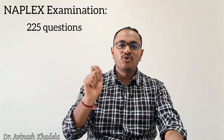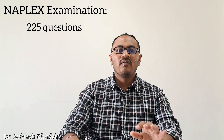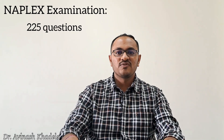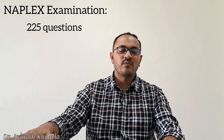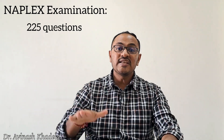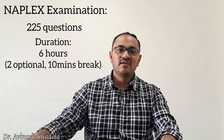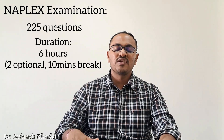Of the 225 questions, 200 will be evaluated and 25 are pre-testing questions. Candidates cannot identify which 25 are pre-testing, so all 225 questions must be answered. The examination is six hours long and features clinical-based as well as case-study-based questions.